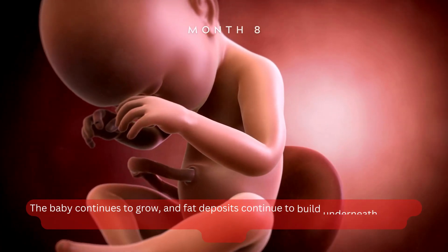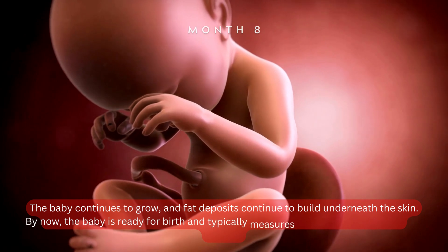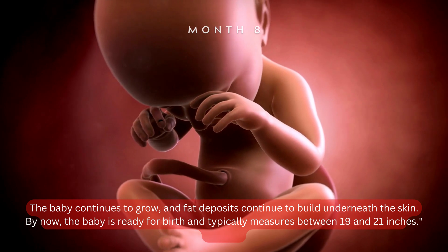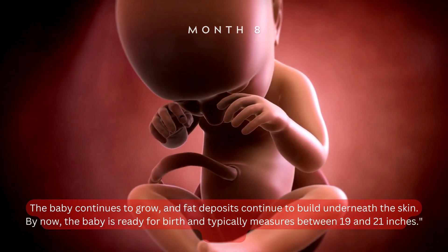The baby continues to grow, and fat deposits continue to build underneath the skin. By now, the baby is ready for birth, and typically measures between 19 and 21 inches.